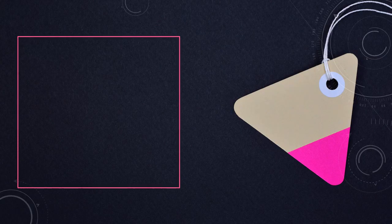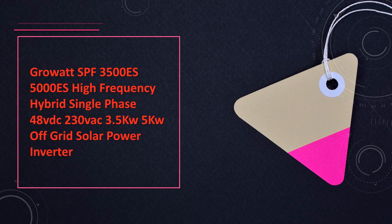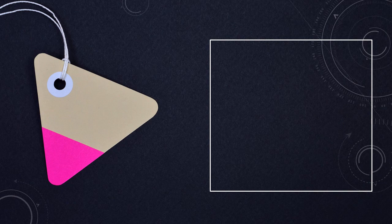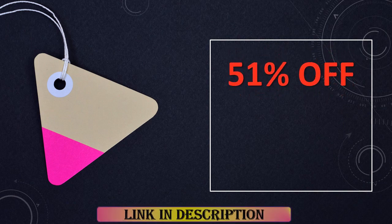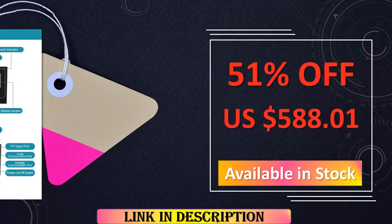At number 6: GrowWatt SPF High Frequency Hybrid Solar Inverter. GrowWatt's SPF series offers high-frequency hybrid solar inverters in various power capacities, featuring 48V DC input and 230V AC output. These inverters are designed for off-grid solar systems, providing reliable power conversion and seamless integration with renewable energy sources.